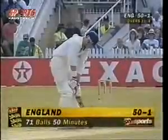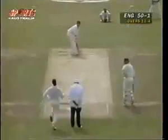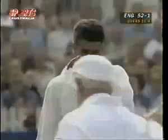No mistake with the full stroke and the 50 is up for England, in 11.4 overs. 58 balls in the first match, 54 yesterday and 71 today. And that's run away — that'll be four more. Nothing that the fielder will be able to do about that.